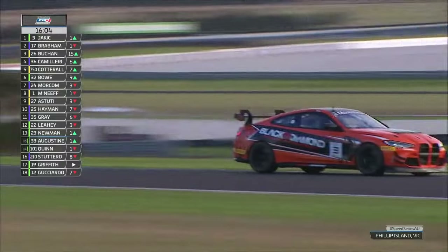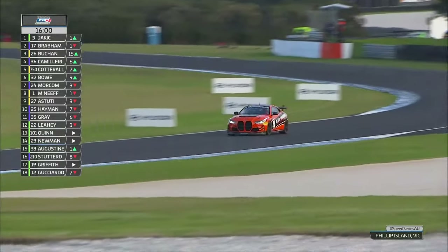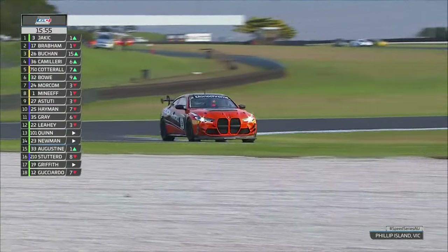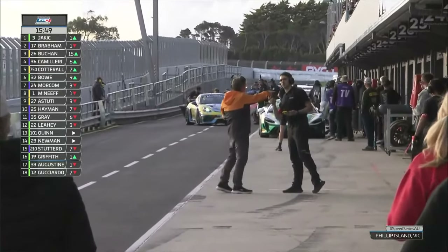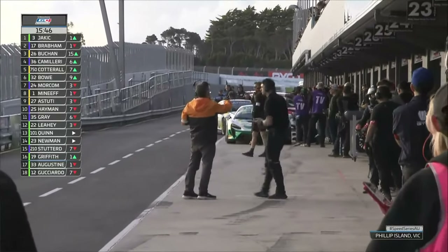The Lockie Manief car has actually stopped in pit lane, in the fast lane with hazards on. We can see pit crew members getting it pushed down pit lane. Clearly that's a shame because Manief was actually starting to look like he had some pace to burn, and it looks like that damage has put him out.